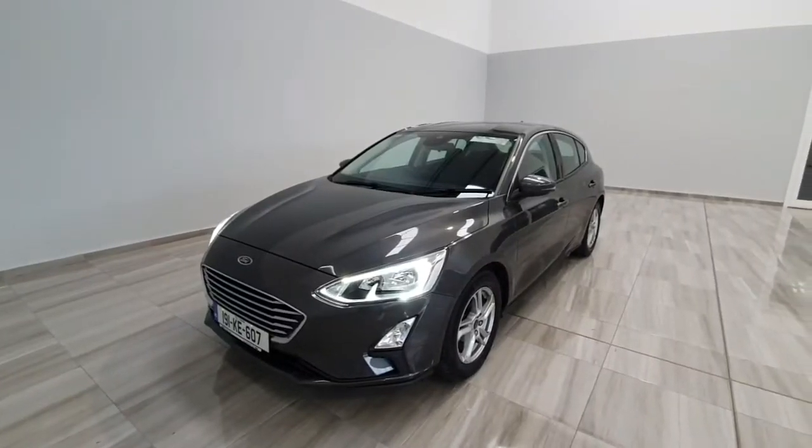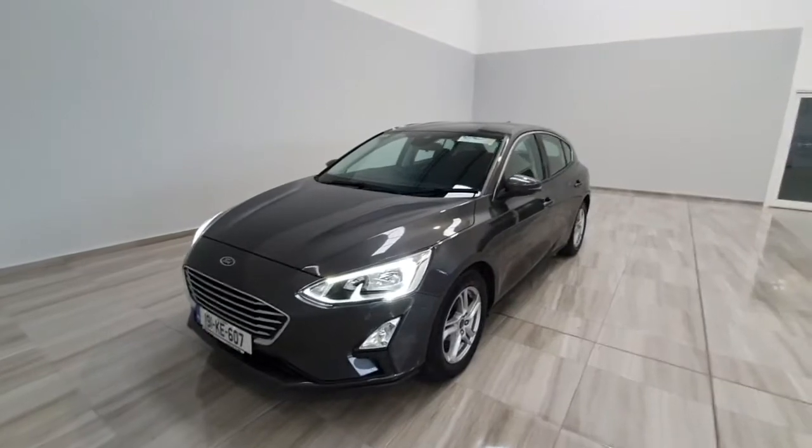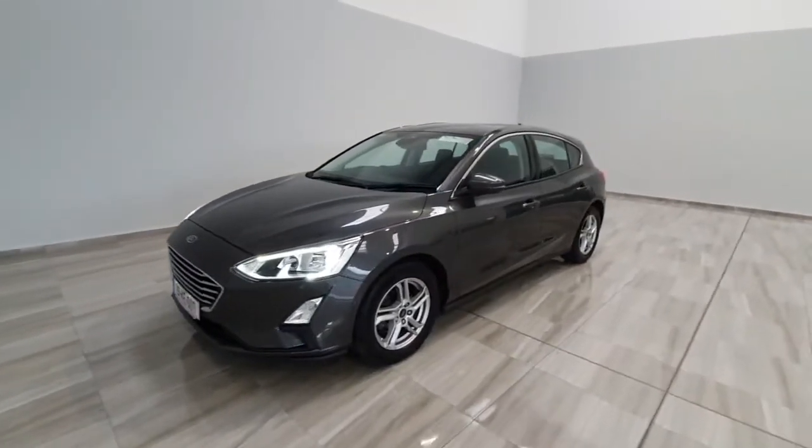Hello and welcome to Finland Motor Group. Liam's going to show you around this 2019 Ford Focus 1L petrol Z-Tech model we've just taken into stock.